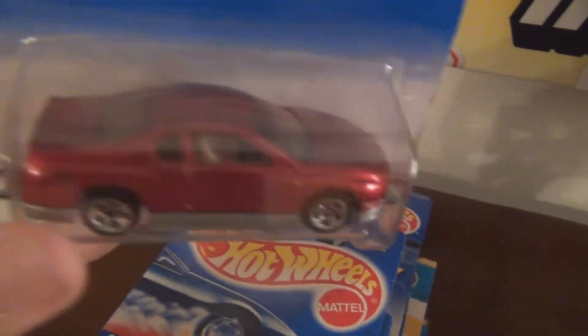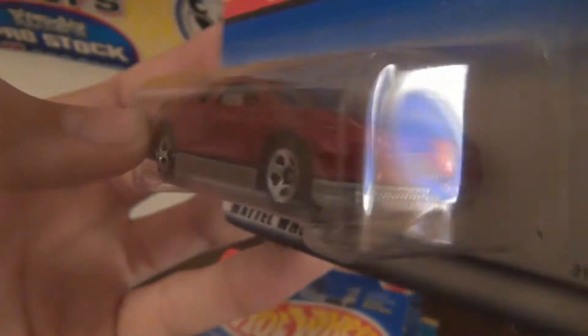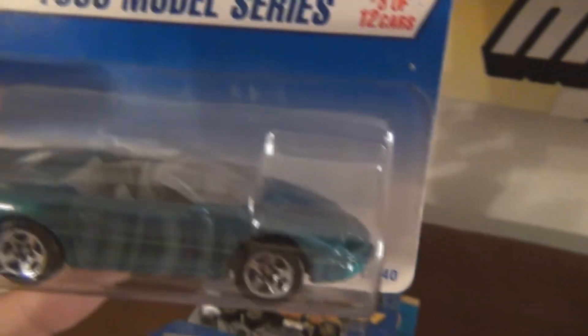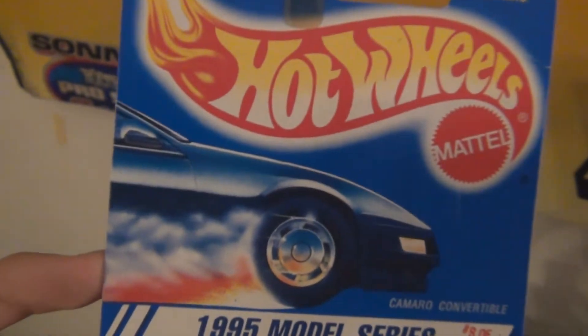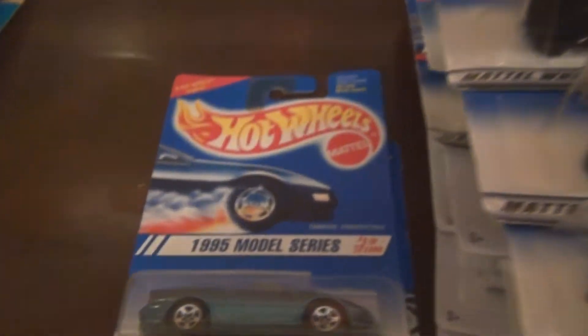Got the Monte Carlo concept car — had to pick this one up because my mom actually has a Monte Carlo SS. It's actually a really heavy model as well, metal base, metal body. Real cool — it's a first edition. 95 Camaro SS. I love the packaging on the older Hot Wheels. It just looks so cool compared to what we have now. I don't know why, but I just like it so much more.